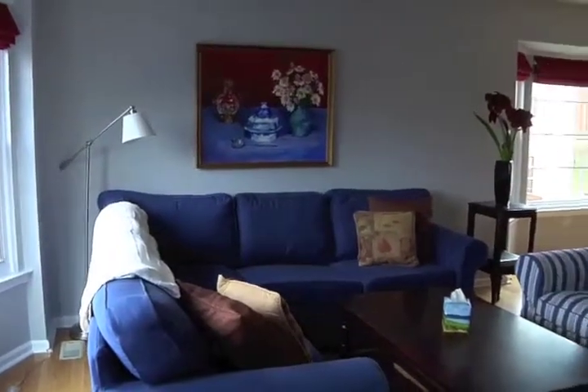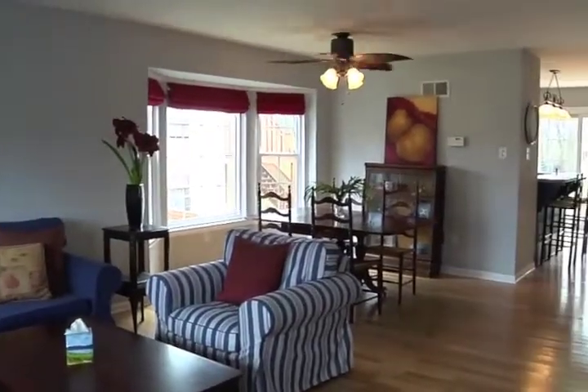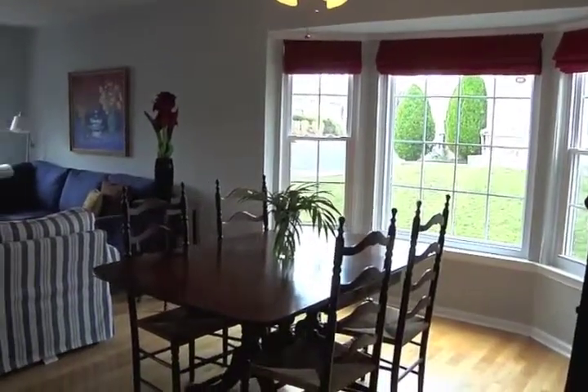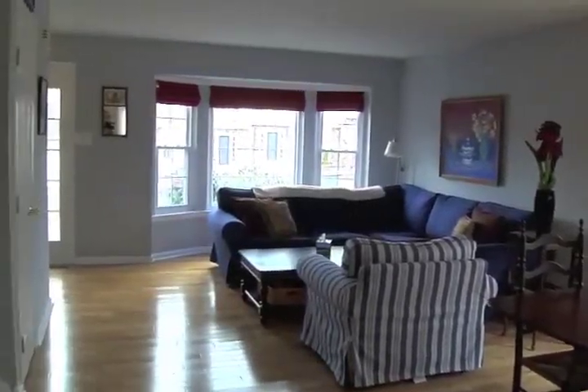Adorned with two alcoves of windows allowing the space to fill with natural light, the living room and dining room blends seamlessly for ease of daily living and the ideal entertaining scenario. The waterproof basement access is here, as is a coat closet.